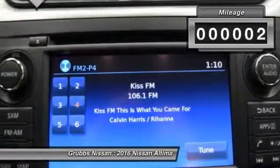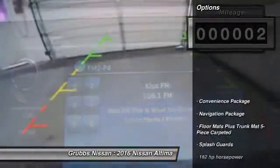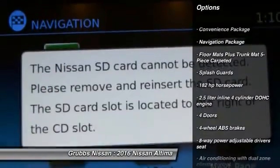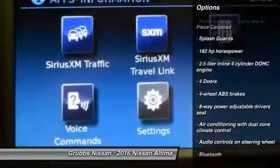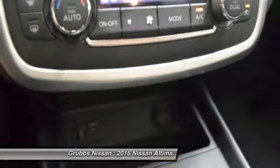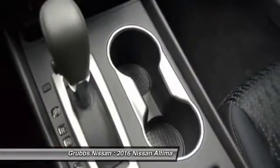This vehicle has less than 100 miles. Here are some of this vehicle's great options: stability control, remote engine start, traction control, navigation package, Bluetooth, front wheel drive, cruise control, fog lamps, passenger airbag, power windows.